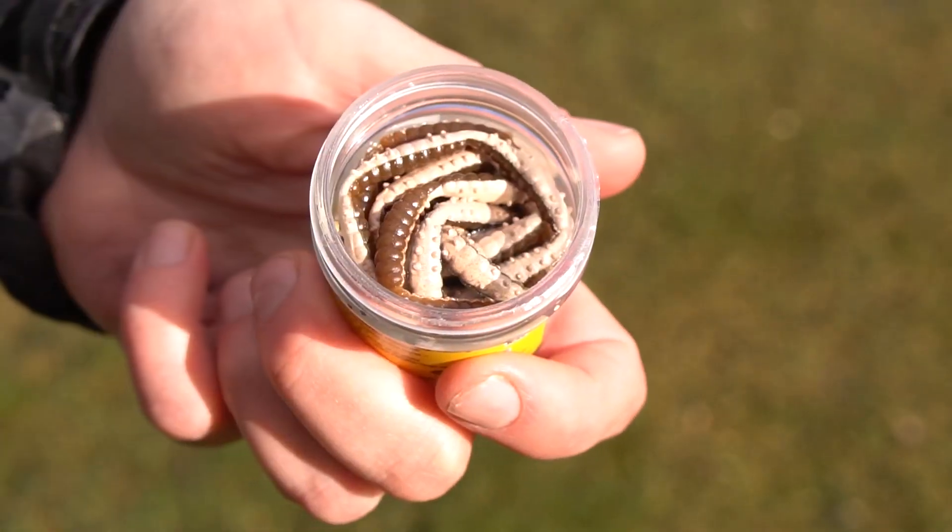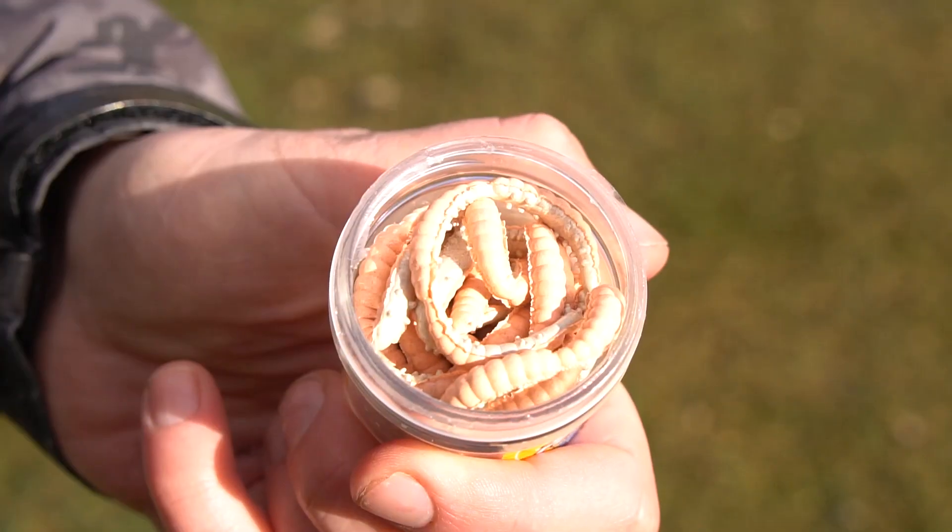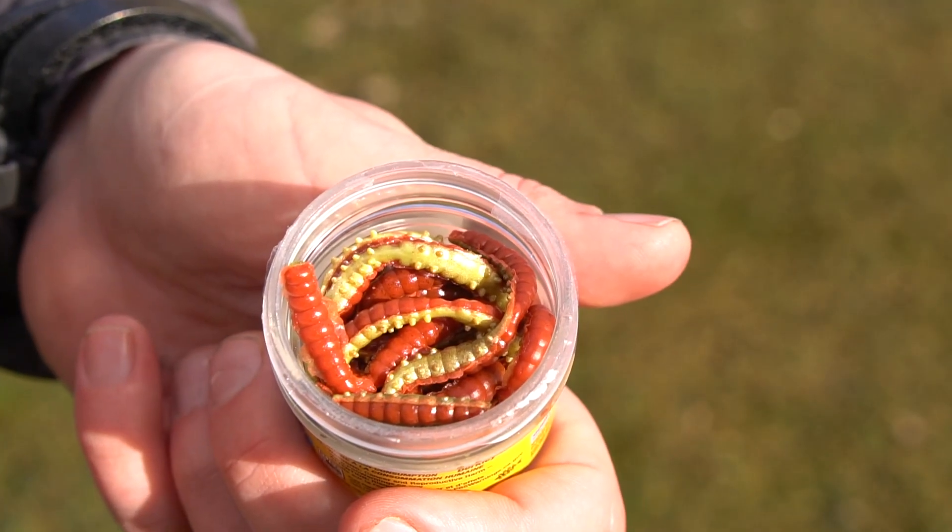The new colors are gray pearl, green orange, orange pearl, and red yellow. So those four new colors are now available at your local Berkley store. Go and check them out.